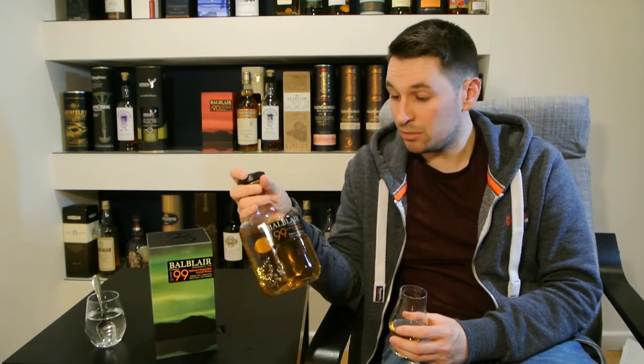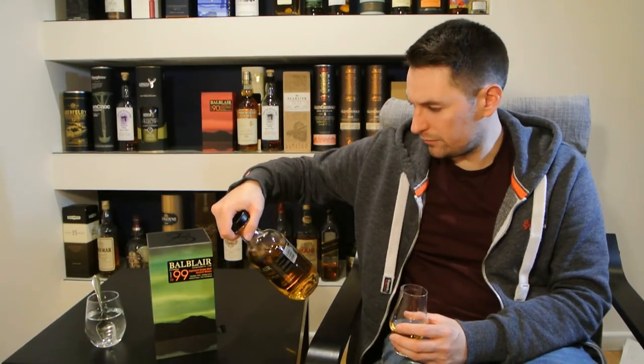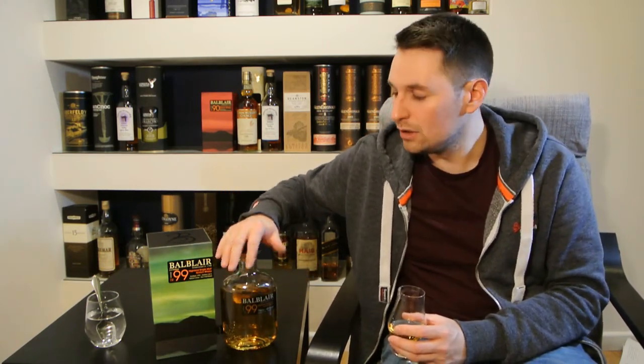The cask makeup is partially ex-sherry and ex-bourbon, so you get a nice mix of flavours and notes. It is non-chill filtered and natural colour. There's also a little bit of boiled sweets — Werther's Originals and fruity sweets, sort of like you'd get at the tuck shop at school. Very, very good start indeed.